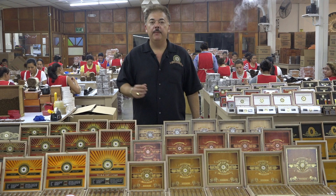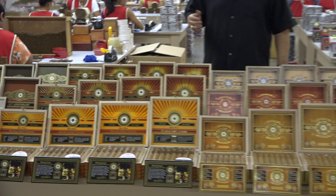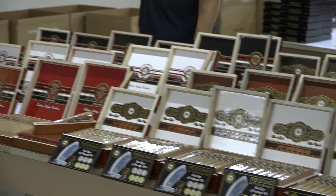At the conclusion, just to show you the majority of our products that are finished here, I'm going to move to your left and show you some of the different products we have.